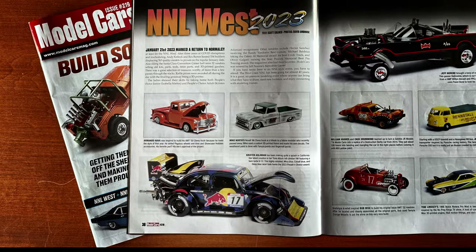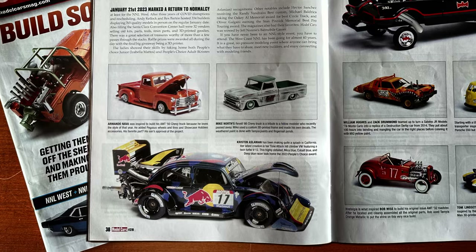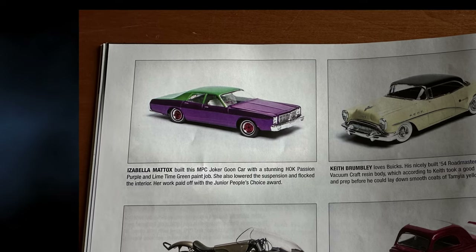I was the first female to win Adults People's Choice at NNL West this year in California. It was the first time that both females won for the Adults and Juniors People's Choice Awards. Hopefully we can get more females and juniors to come out here and give it a go for building a race car. If you have a passion for cars, you're missing out if you're not here competing with us.